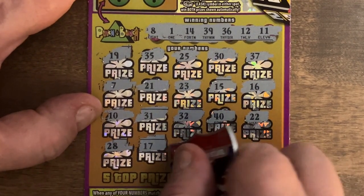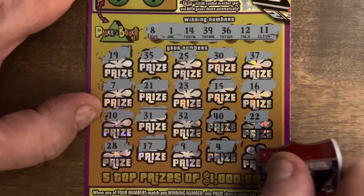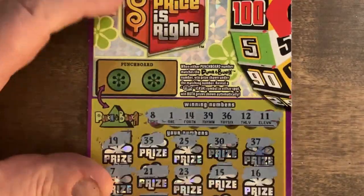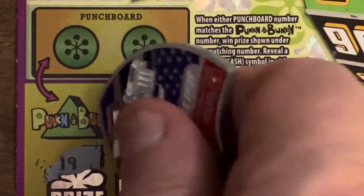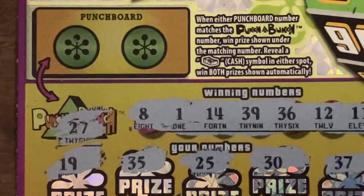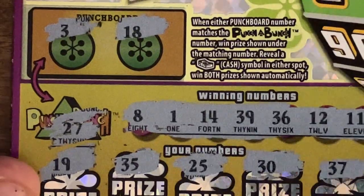17, 17 — nothing. Got a 9, got 8 plus 1, 4, and clutch corner is a 24 — so nothing on this one. Let's check the plinko board. We're looking for 27 — can we get a 27? We got a 3, nope, and we got an 18. No win on this one, but it's still a second chance entry so I'll definitely be doing that.